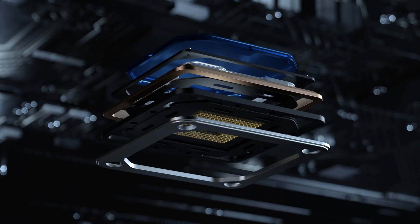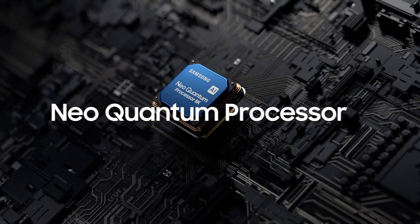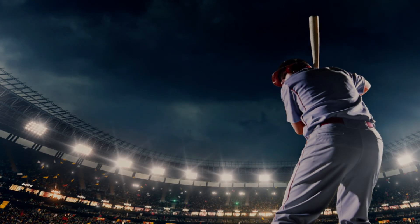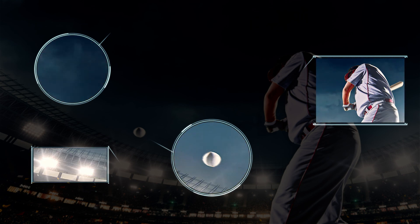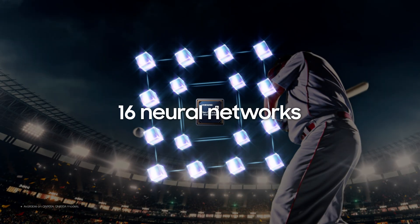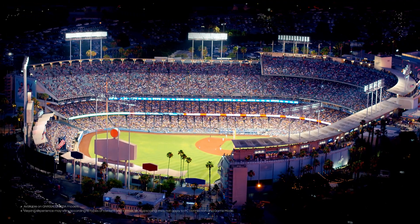Samsung, with industry-leading semiconductor technology, created the Neo Quantum Processor 8K. As the resolution increases, the graphics processing speed also needs to increase to match the amount of data to be processed — creating 8K resolution pictures with enhanced processing performance to handle over 4 times the data compared to 4K. The Neo Quantum Processor 8K's AI technology incorporates 16 neural networks, guaranteeing exceptional picture quality and sound for the content you're watching.